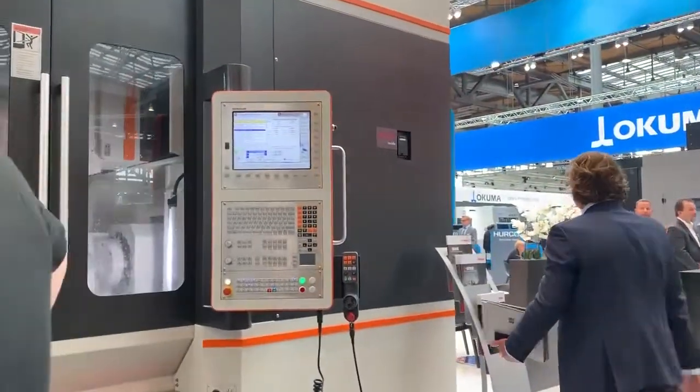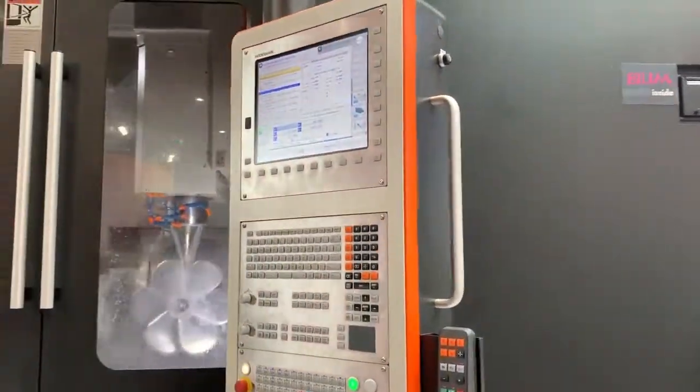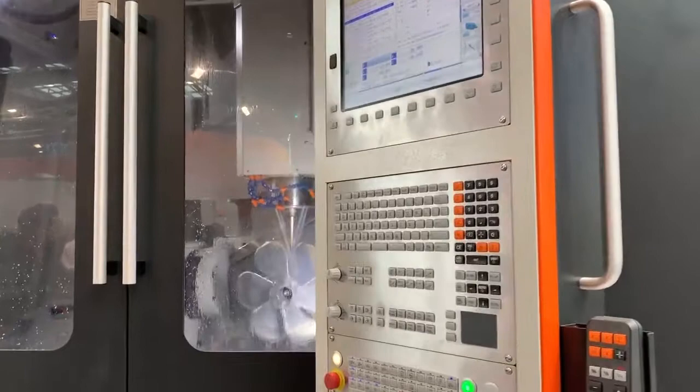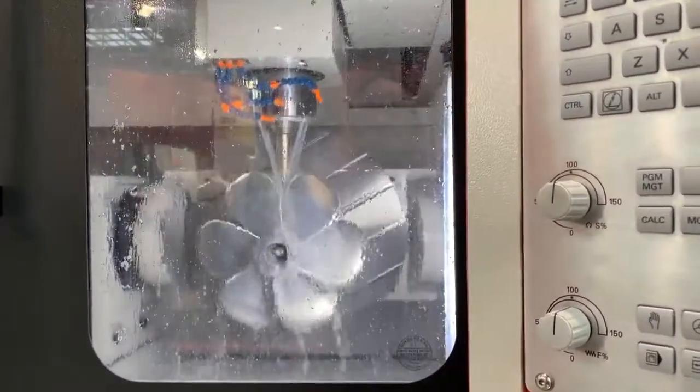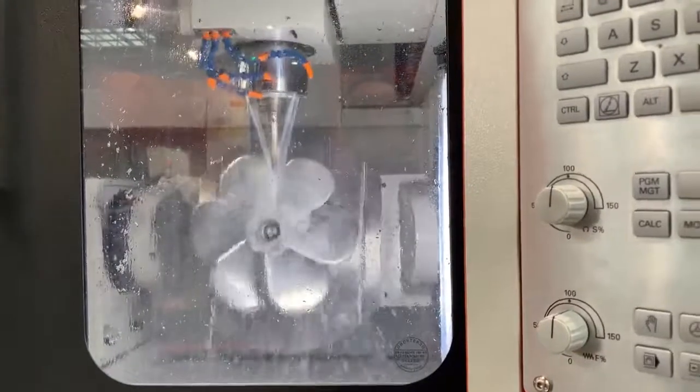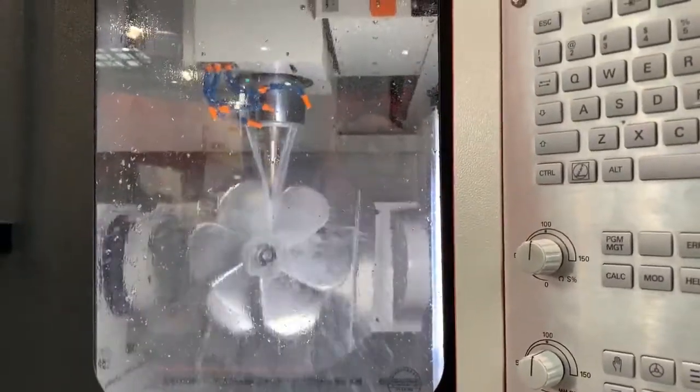It's the middle-sized machine of the Takumi U-Series with a 600 table. We have a table load up to 500 kilogram. It's a very flexible machine — you can load the bars very easily because you can open the door completely. HSK 63, up to 15,000 RPM spindle speed. It's very dynamic high-speed milling, five-axis simultaneous.